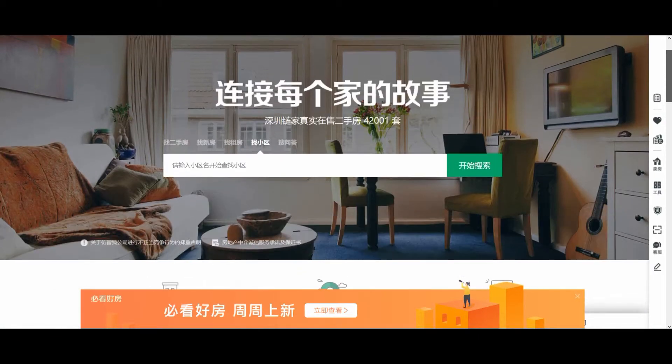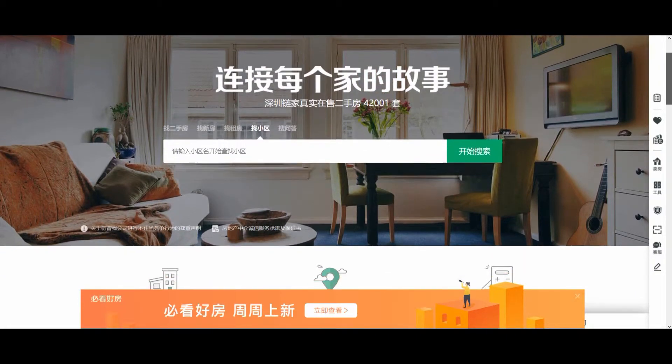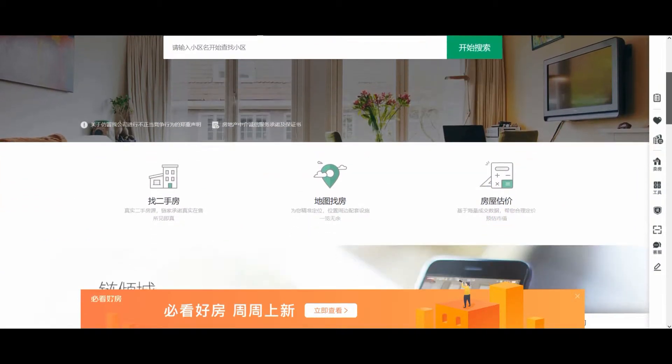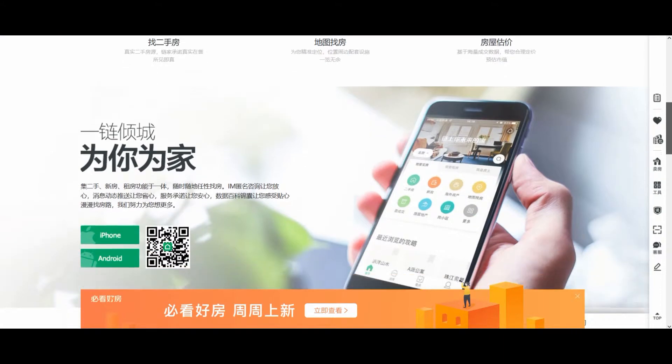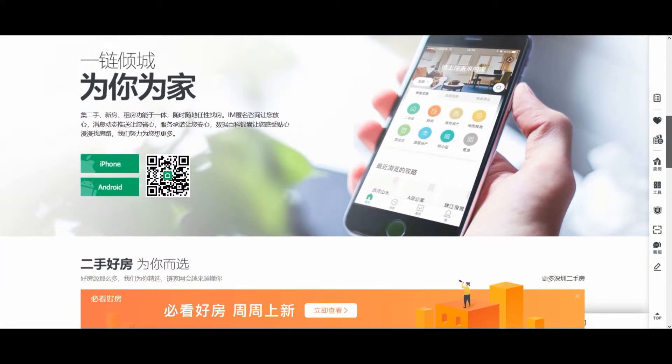They also have a website, lianjia.com. It is all in Chinese, as you can expect, but it's pretty well laid out and quite easy to navigate. They also have an app for iPhone and Android.